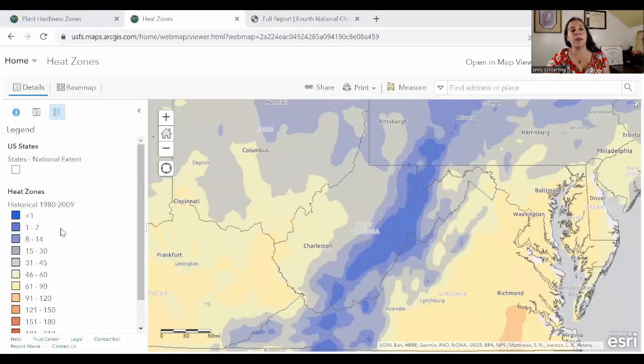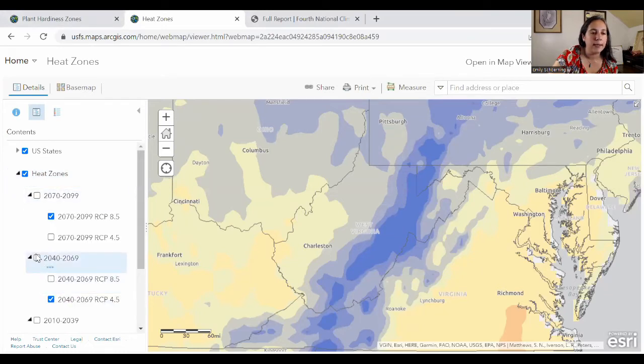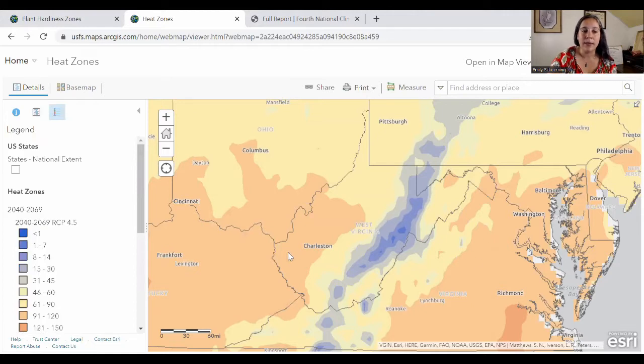Looking at the summer and the increase in duration of summer heat — this is where we have a little bit of bad news for many parts of West Virginia. Looking at the USDA heat zone map, based on historical data from the 1980s to 2009, the colors represent the typical number of days over 86 degrees. Our most populated part of West Virginia historically has seen maybe as many as 60 days over 86, while up in the eastern mountains we expect very few — maybe one or two. Looking at mid-century under RCP 4.5, we do see dramatic changes. Around Charleston, we used to see maybe 60 days; now we're looking at a potential doubling to up to 120 days a year.